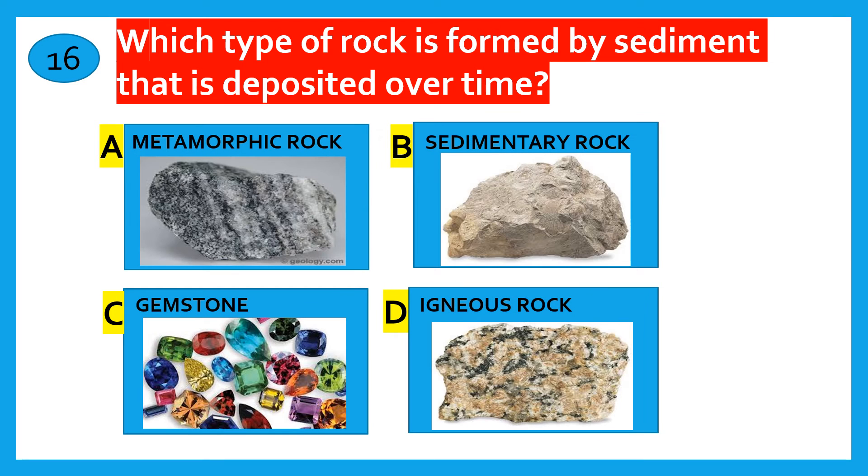95% of the earth's crust is made up of which rock? Metamorphic rock, Metal, Sedimentary rock, Igneous rock. The correct answer is Igneous rock.